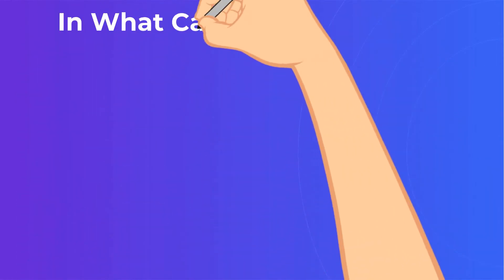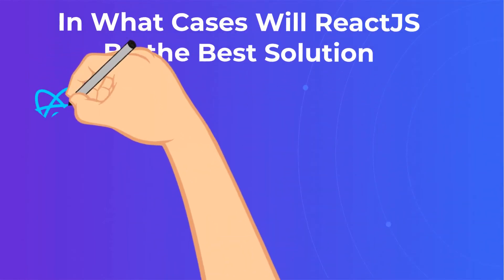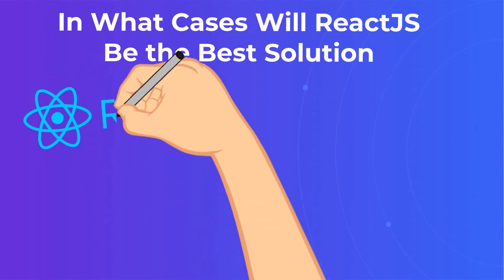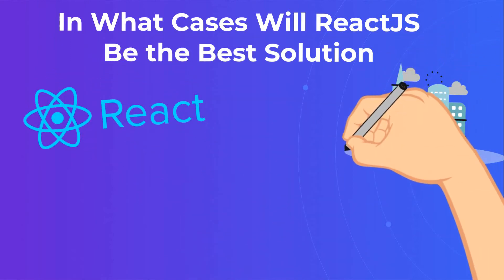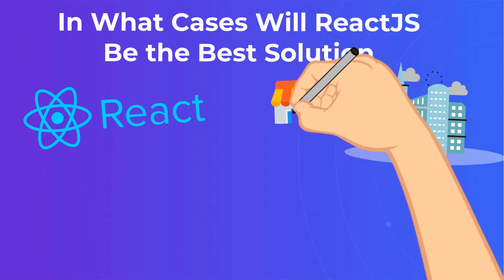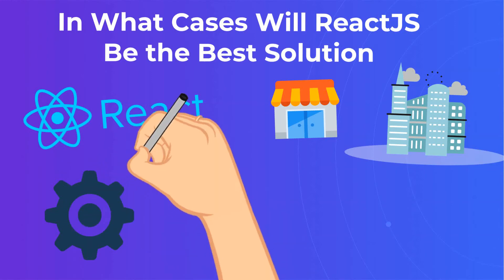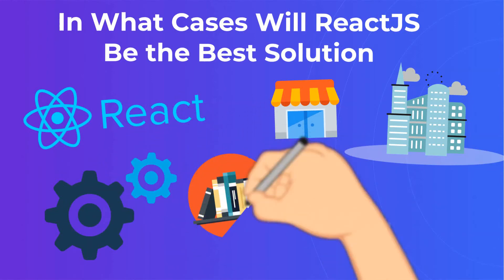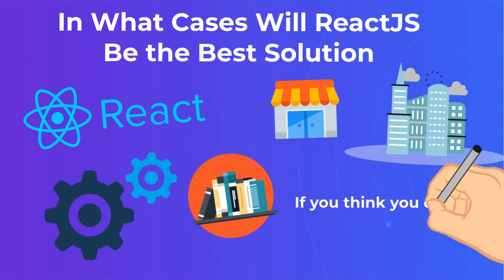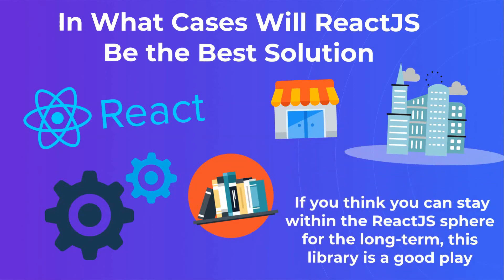In what cases will ReactJS be the best solution? ReactJS is a responsive, streamlined, easy-to-use JS library that is great for organizations large and small. It's user-friendly and comes ready to scale for organizations that run lots of user-facing functions in a high-traffic environment. It's a great library if you have a website that needs to run simultaneous functions, and the basic nature of the language sets you up easily for changes in the future. If you think you can stay within the ReactJS sphere for the long term, this library is a good play.